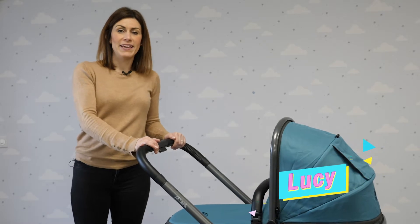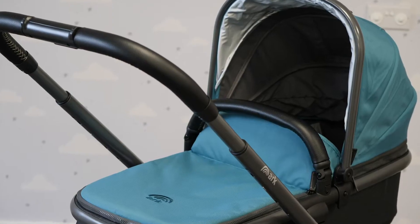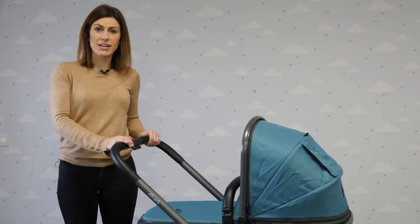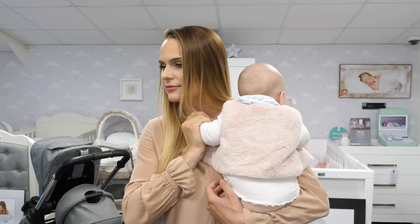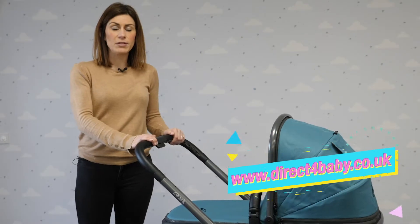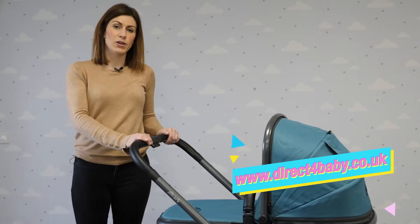Hello, it's Lucy from Direct For Baby here. Today I'm going to be showing you the brand new Arc Push Chair. This is a new brand on the market so we're quite excited about it. You can try it out for yourself at our Birth Go Showroom which is just north of Liverpool, or you can order online at www.directforbaby.co.uk.